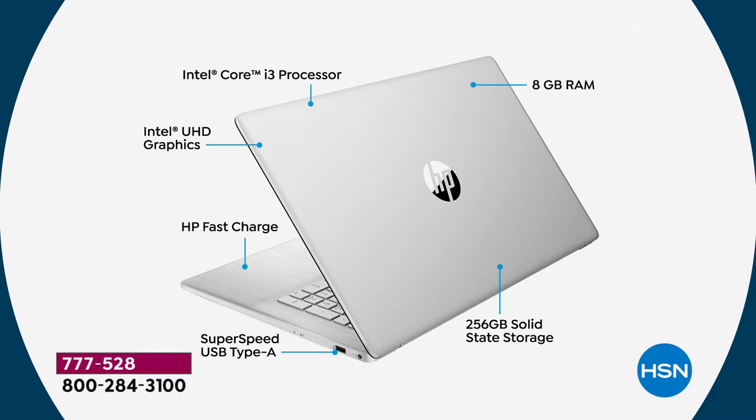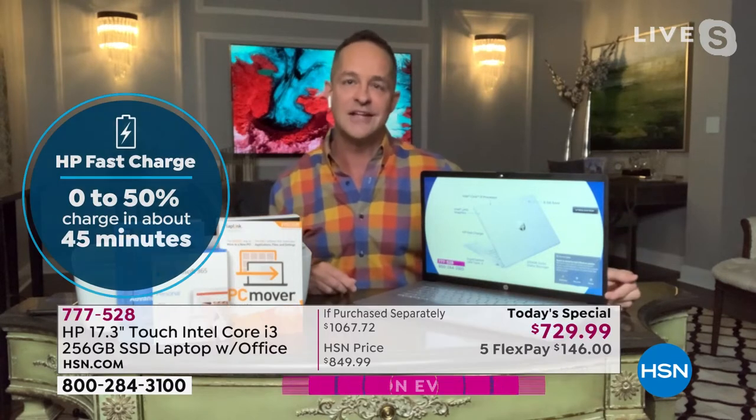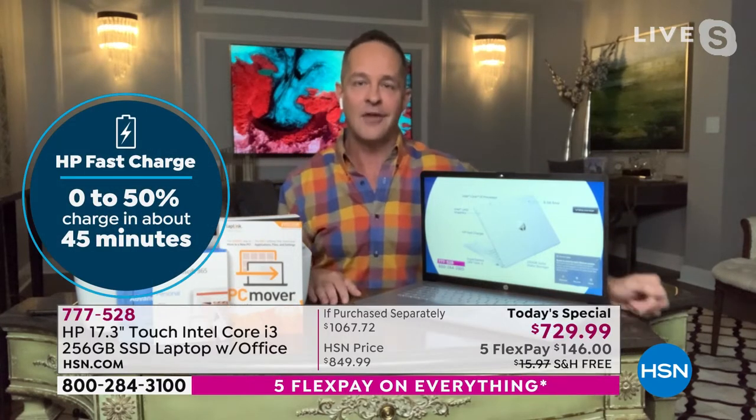HP fast charge means you can charge this computer — with its 11 hour and 15 minute battery life — to half full in just 45 minutes. That's roughly a six-hour charge in about 45 minutes. If you forget to charge it or use it all night, you plug it in and in 45 minutes it's halfway charged. So there are so many features that are going to make life much better, much easier — because you've got technology that's going to work for you.